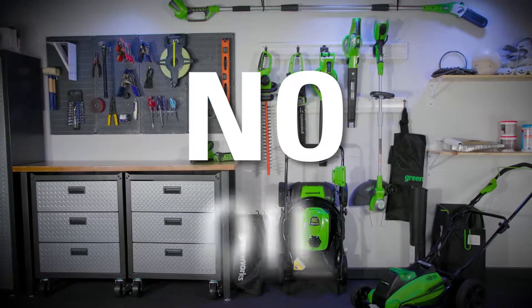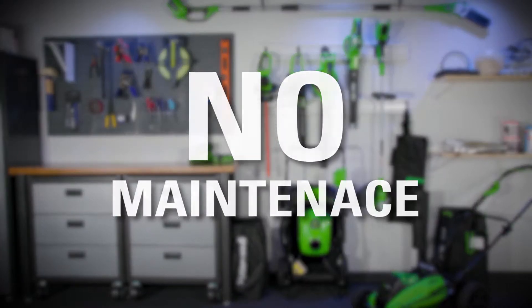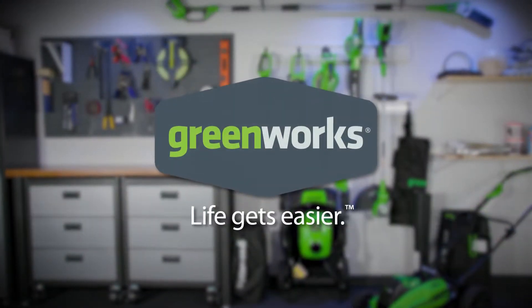No cords, no gas, no oil, no maintenance. GreenWorks — life gets easier.